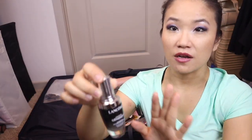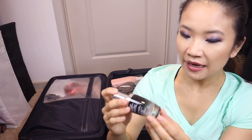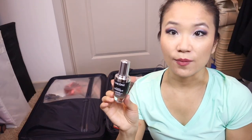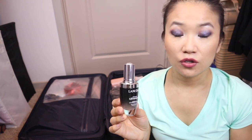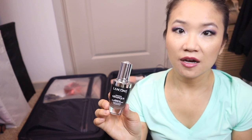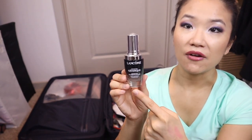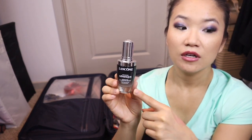For my skincare routine, I also have the Lancôme Génifique Serum — it's pricey, but I've noticed such a difference. It makes my skin look more youthful, more plumped, and I think it's helped with my wrinkles. I've repurchased it two or three times. I initially got it in a holiday set. Lancôme does have major sales on their website — just recently they had 50% off. Subscribe to their site and watch for sales because it does go on sale up to 50% off.